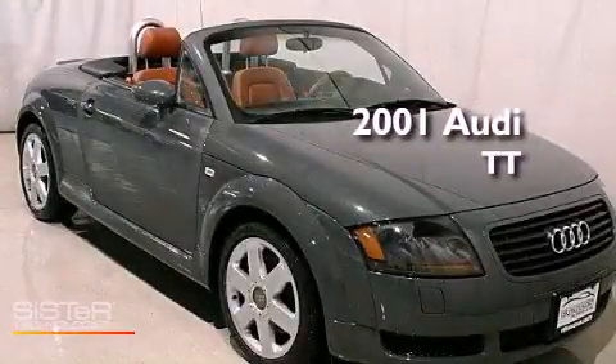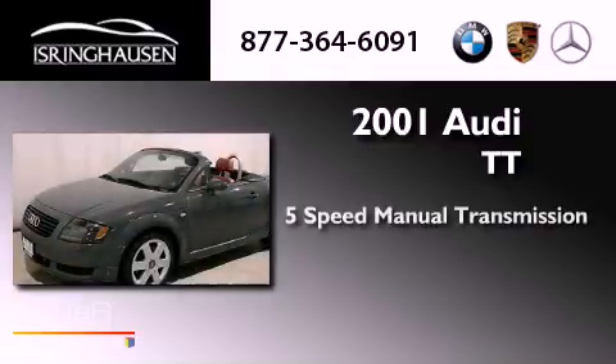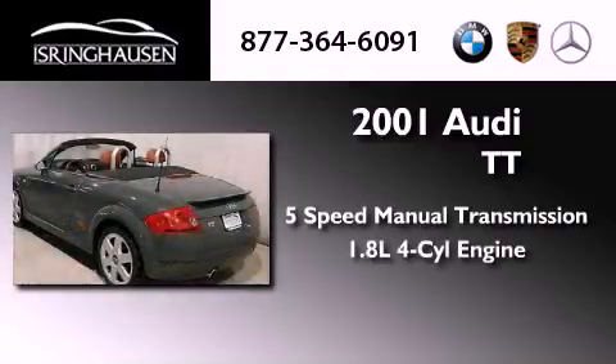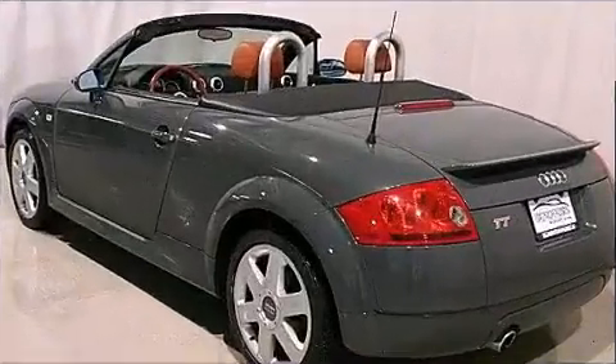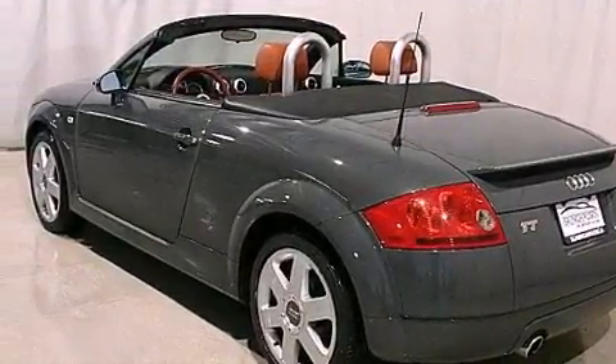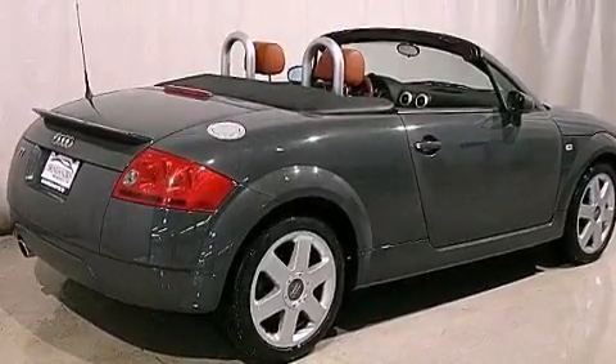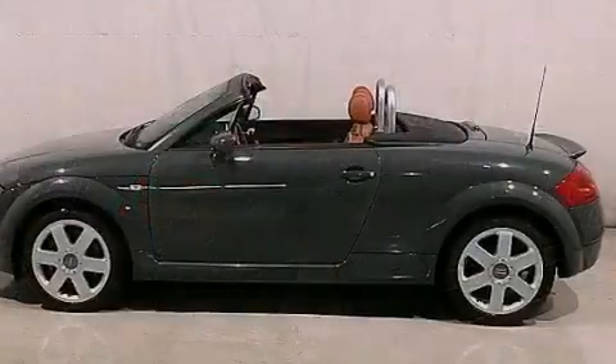This is a 2001 Audi TT. This car has a five-speed manual transmission and an inline four-cylinder engine. Its top features include an aluminum hood, a locking differential, alloy wheels, and a turbocharger.